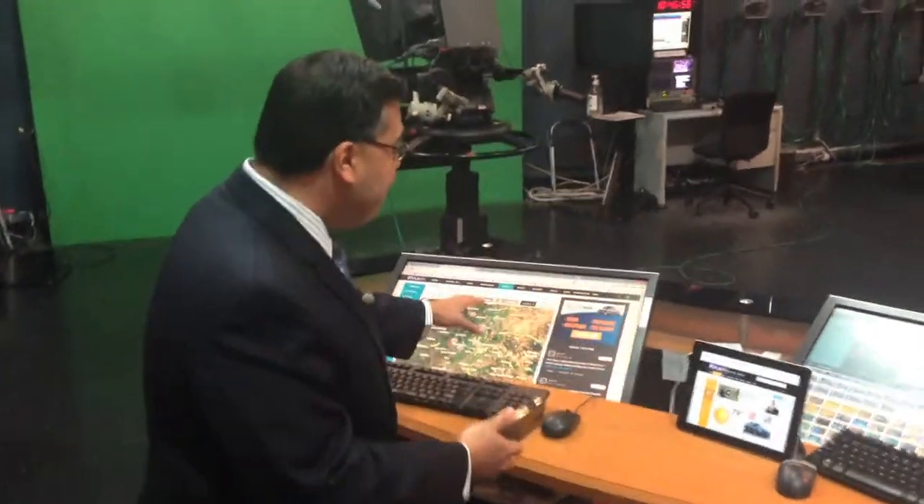Hi there, KVU Insiders. Everyone's talking about the new KVU.com. It looks great on your mobile device, your tablet, even your desktop computer.